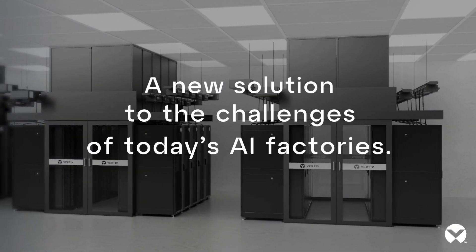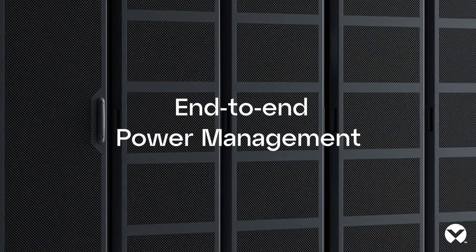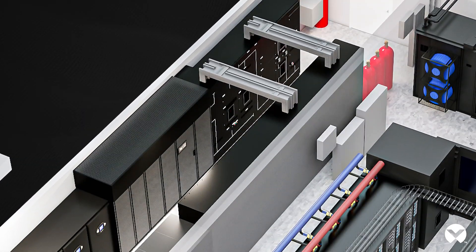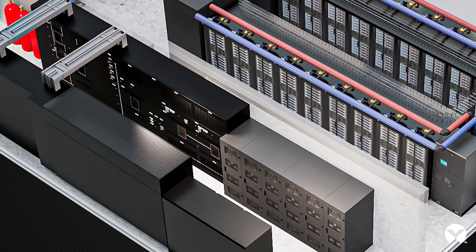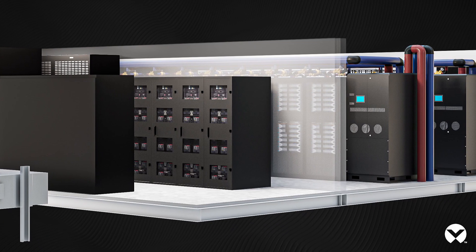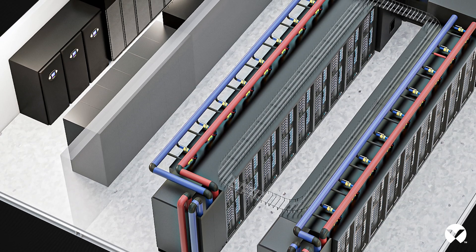To solve for these challenges, we're going all the way from grid to chip and chip all the way out to heat reuse. On the power side, we have all the components from the main input switchgear through to power quality, power conditioning, power backup, and distribution — overhead busway as it lands and powers up the chips within the racks.